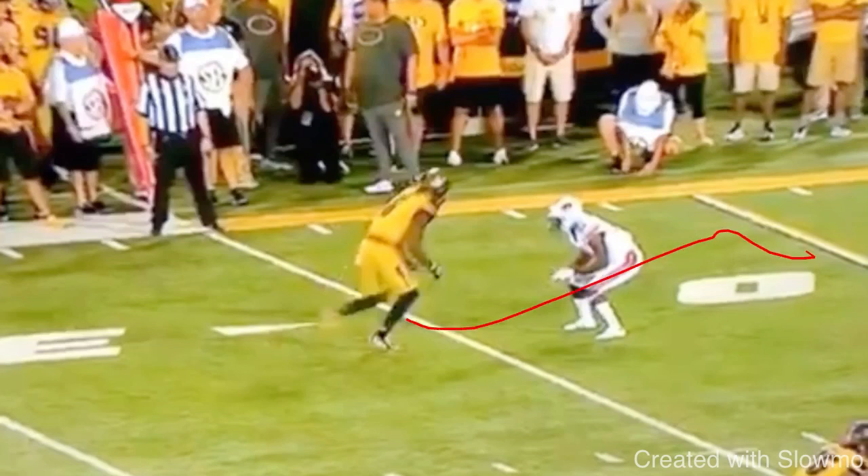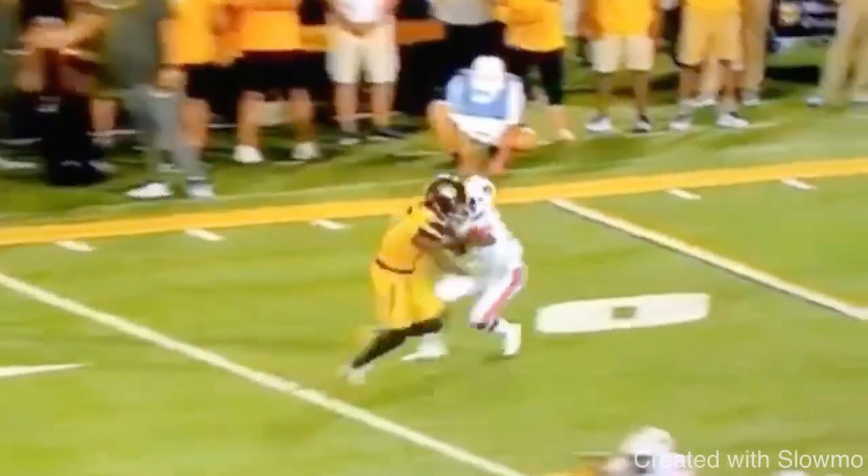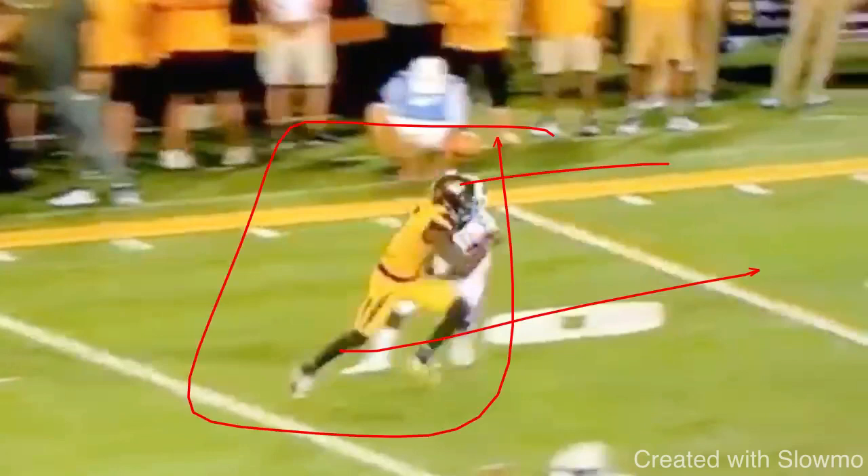When we come off here running a post-corner, especially against press coverage with an inside release — you can do either an inside or outside release. In this case we're looking at an inside release because that's the most tricky, since the DB is going to be trailing your back hip. You really gotta sell the post to get him to be greedy and undercut the route. The main keys are at the end of the post-stem: everything about this initial post break has gotta look the exact same. I gotta look like I'm pushing vertical, actually breaking off to the post, eyes forward.